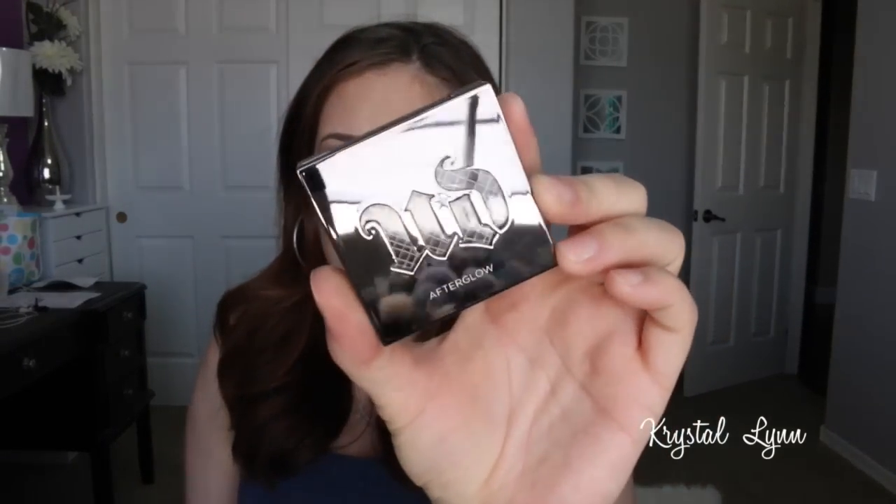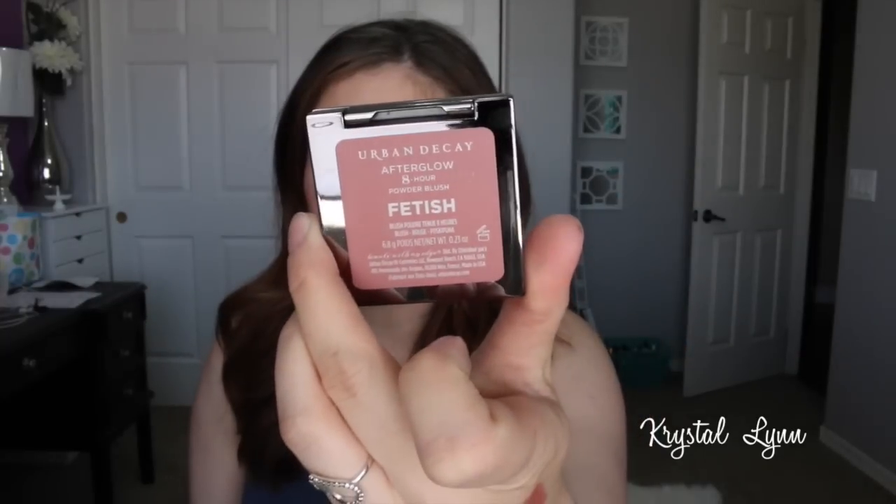Those are my go-to lips all week long. Next is a blush I talked about in my Sephora VIB haul — I'm actually wearing it today. I did a get-ready-with-me for this look, so I'll eventually post that. This is the Urban Decay Afterglow 8-Hour Powder Blush in Fetish. I really love the packaging of these, and I did go back to Ulta to pick up another one.